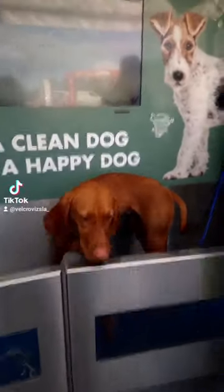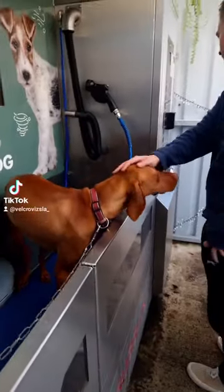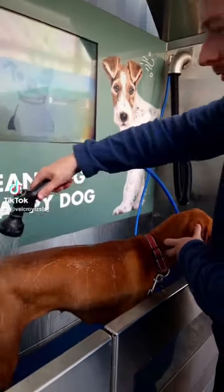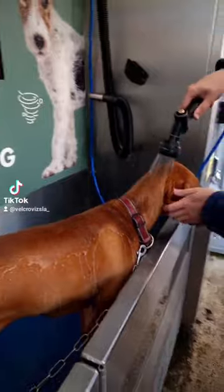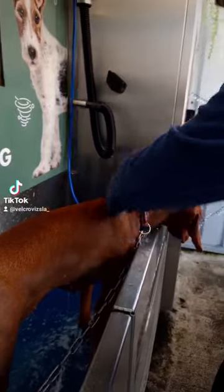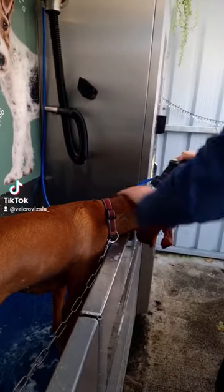Today I brought Maya for a wash. This is called Barks and Bubbles — it's basically like a car wash but the equivalent for dogs. You pay 10 euro, you have 10 minutes, and you can switch between water, shampoo, conditioner, flea wash, and there's even a hairdryer there.